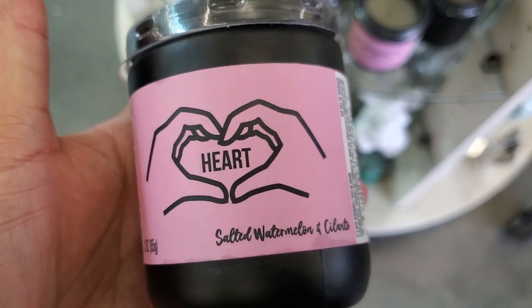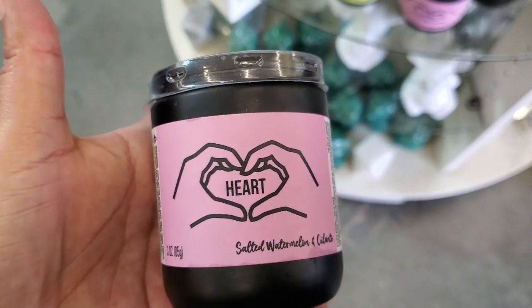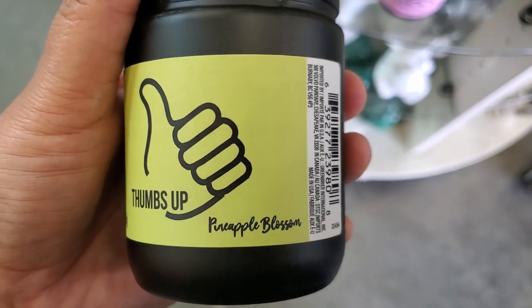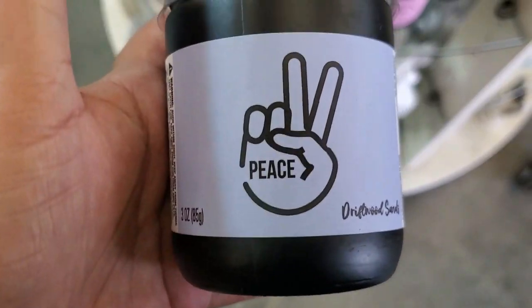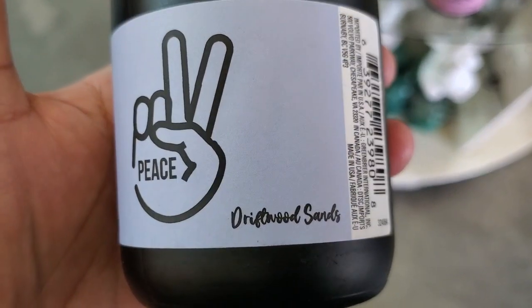And they have this — I think it's a dinosaur. Fun, they have it in the gold. And they have this candle that says 'Heart Salt Watermelon.' And they have this one that says 'Thumbs Up,' it's pineapple blossom. Three ounces. And they have this one that says 'Peace' — that's the scent.